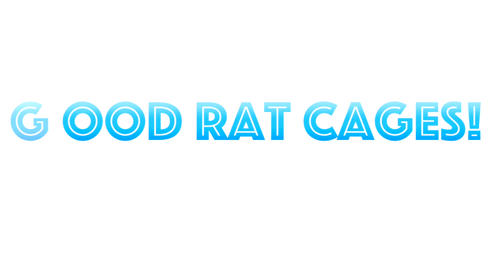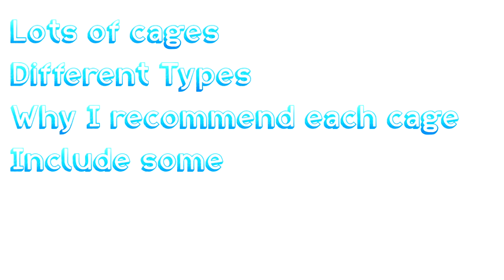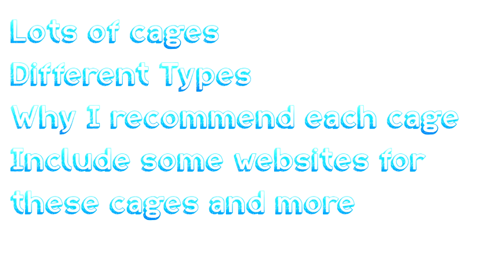Hey everyone, it's me PeachyBetParadise, and today's video is Good Rat Cages. I will also be doing bad rat cages, but in another video. In this video I will be including lots of cages, different types, where I recommend each cage, also give you a couple of good websites to check out for these cages, and more.